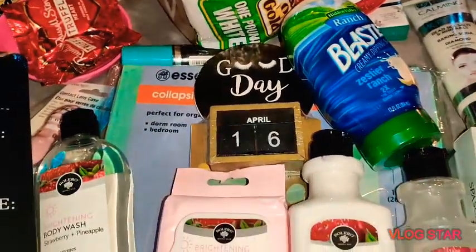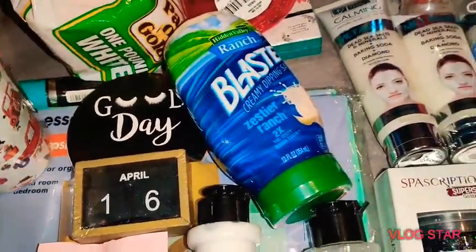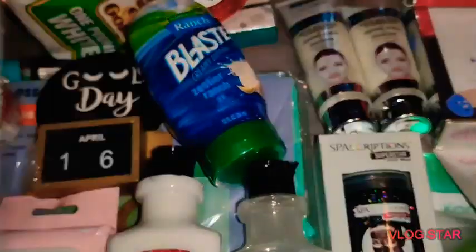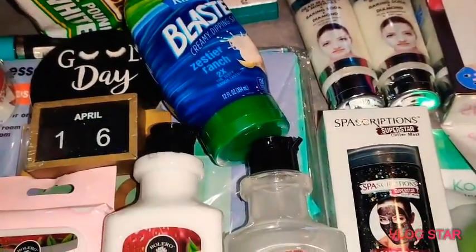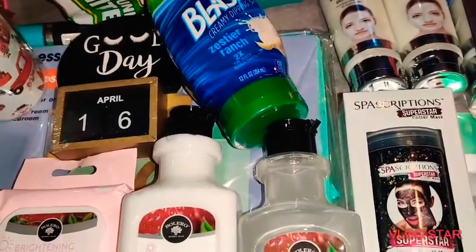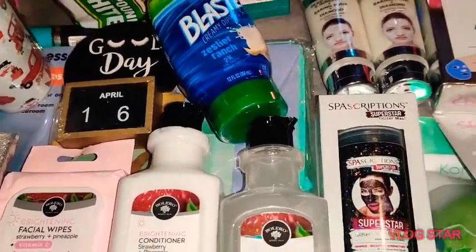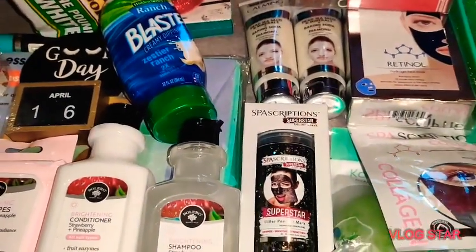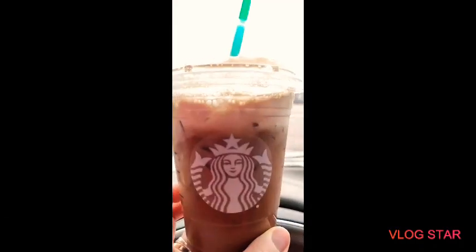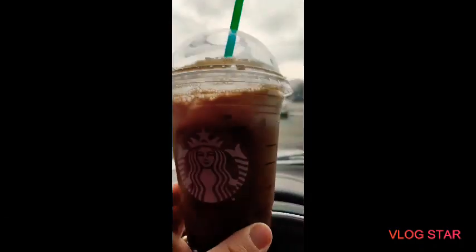Leave me a comment below with your favorite item from this haul, and have you been to Dollar Tree yet to see all the new stuff? I even went today and didn't pick up that much, but I will have that haul coming out to you guys. Thank you so much for watching — have an awesome day!